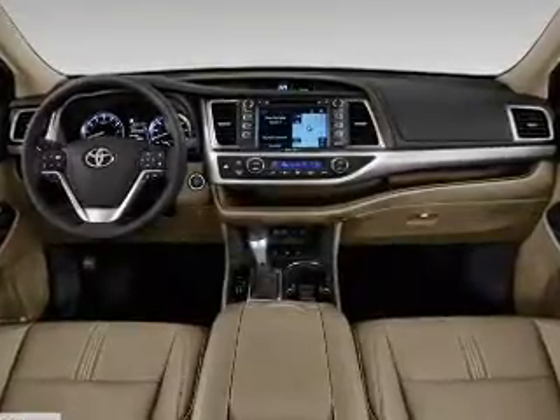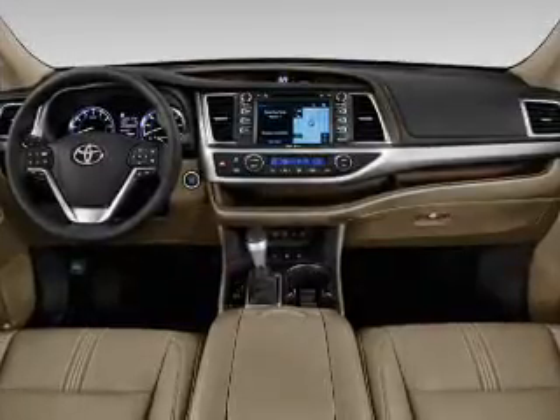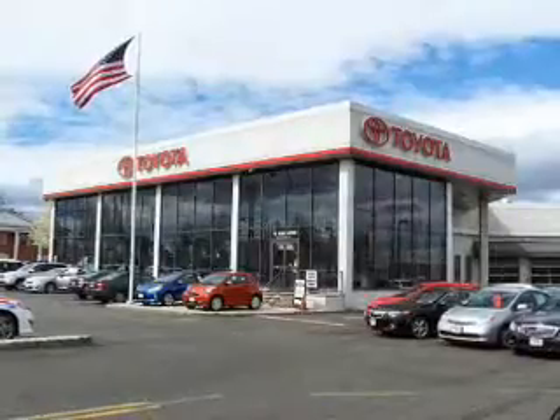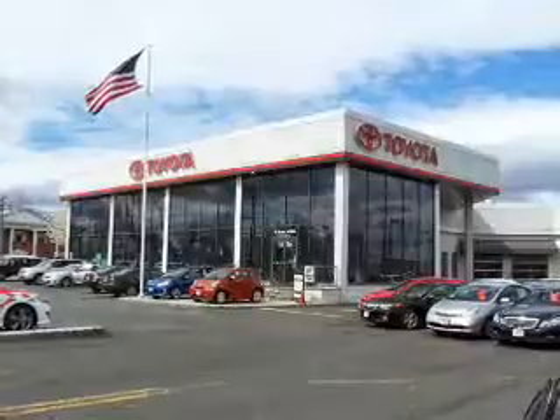Inside you'll find a third-row seat, heated seats, Bluetooth connectivity, digital radio, Sirius XM satellite radio, and auxiliary input, steering wheel controls, push-button start, and automatic climate control. A backup camera.